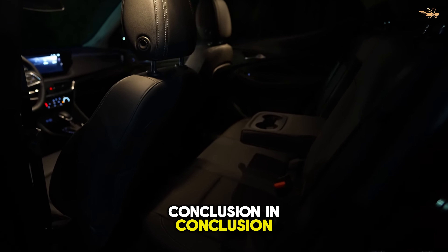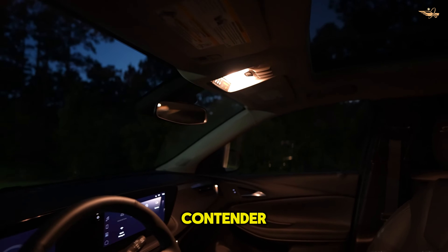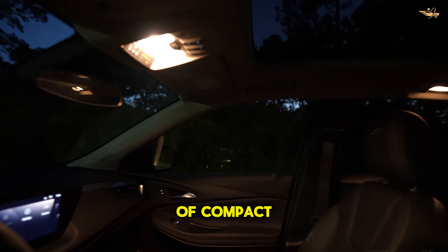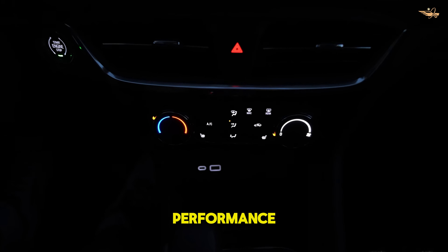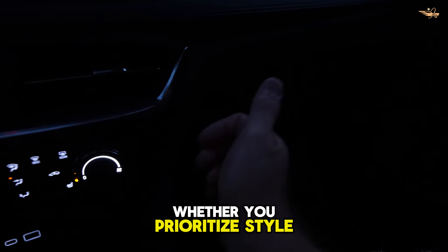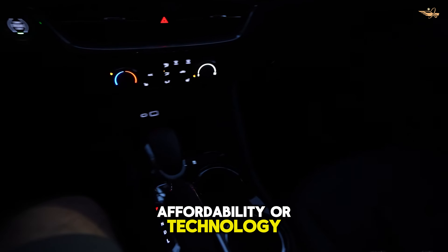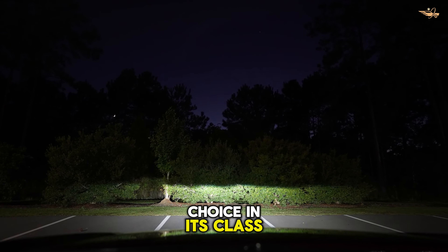In conclusion, the 2024 Buick Encore GX emerges as a formidable contender in the competitive landscape of compact SUVs. With its striking design, advanced features, and impressive performance, it offers a compelling proposition for buyers seeking a versatile and luxurious ride. Whether you prioritize style, affordability, or technology, the Encore GX delivers on all fronts, making it a standout choice in its class.